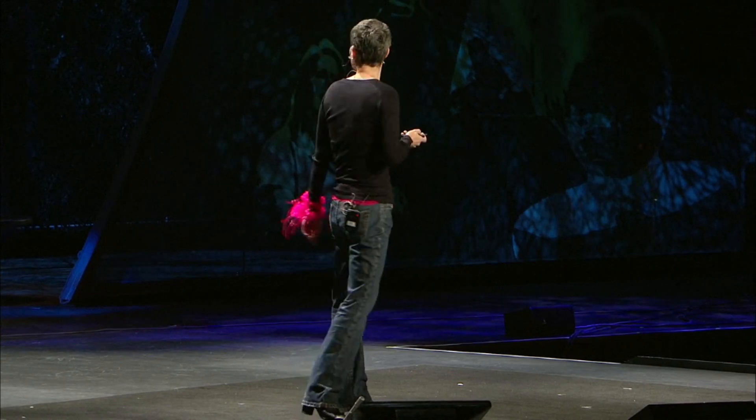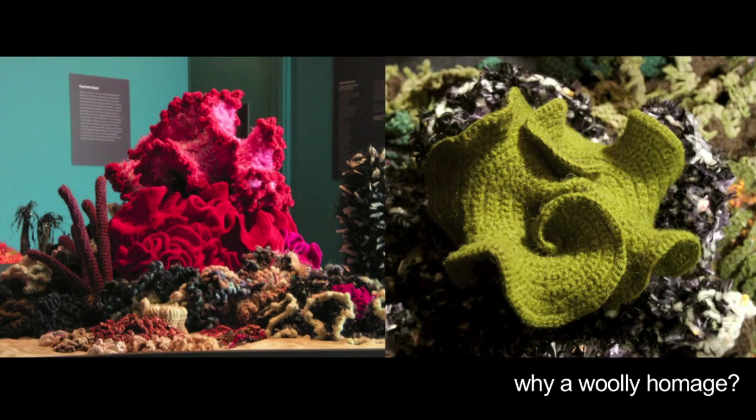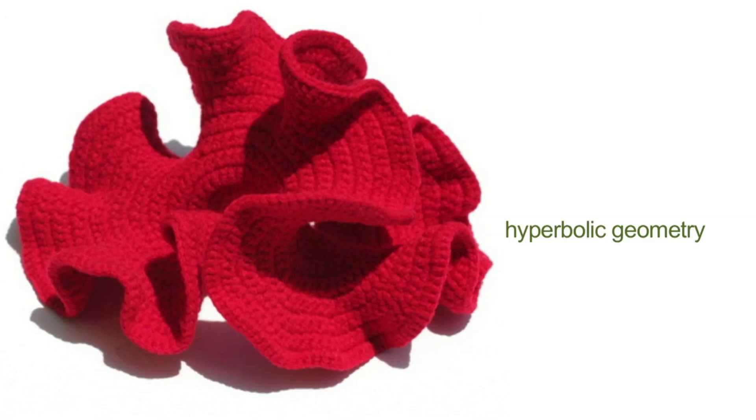Now some of you are sitting here thinking: what planet are these people on? Why on earth are you crocheting a reef? Woolleness and wetness aren't exactly two concepts that go together. Why not chisel a coral reef out of marble, or cast it in bronze? But it turns out there's a very good reason why we are crocheting it. Because many organisms in coral reefs have a very particular kind of structure — that frilly, crenellated form you see in corals and kelps and sponges and nudibranchs is a form of geometry known as hyperbolic geometry.